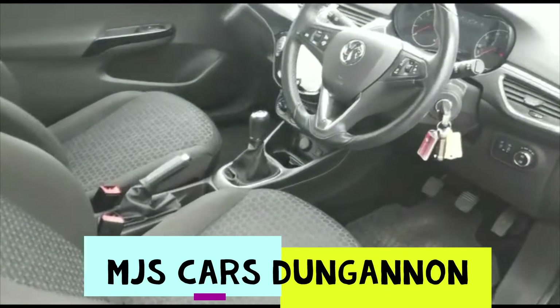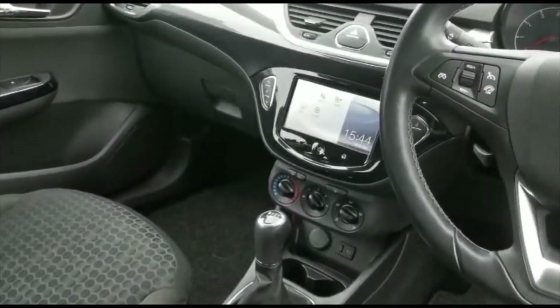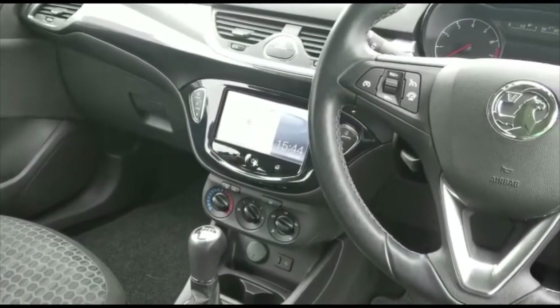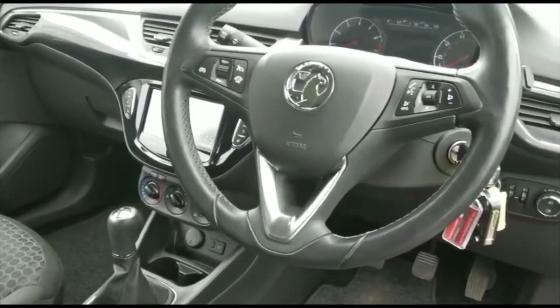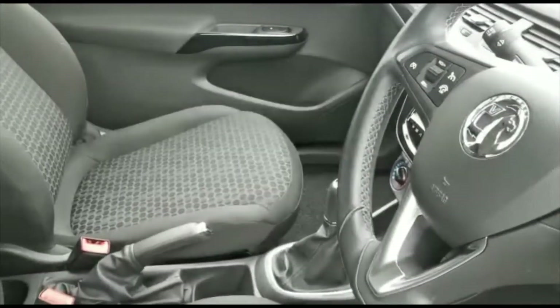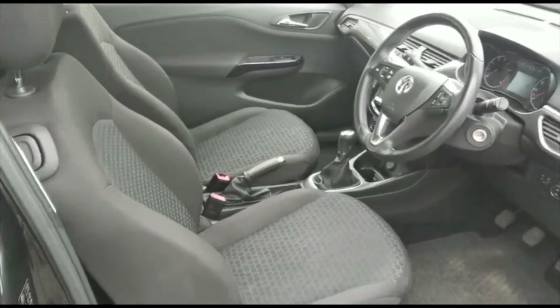We have a really good spec on this car. Full touch screen radio, bluetooth, USB and auxiliary connectivity there as well. Heated steering wheel, heated seats, and full air conditioning as well.